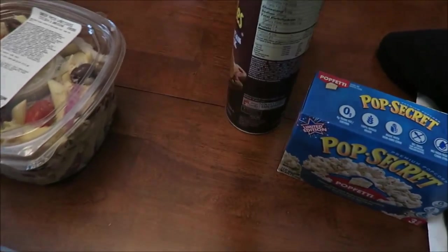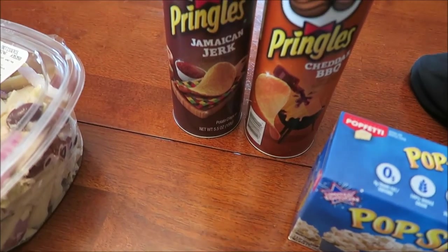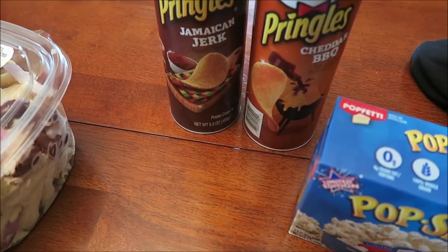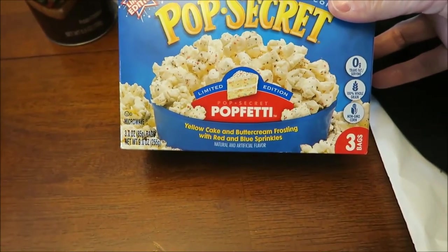At Walgreens, I finally found the Pringles I was looking for — the Jamaican Jerk Pringles and the Cheddar BBQ Pringles. And the Pop Secret Pop Fetty, which is a limited edition.